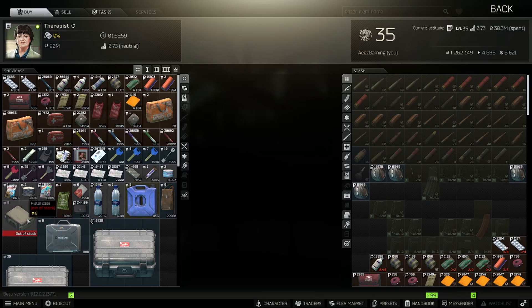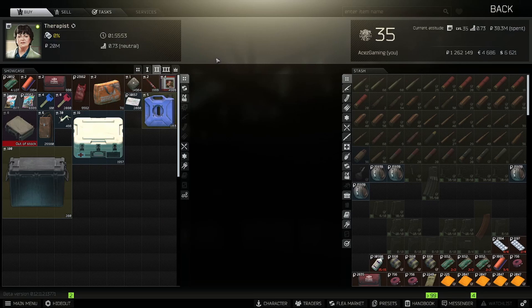As you can see on the left hand side of the screen, pistol cases are out of stock. This is a barter trade for Therapist — a level two barter trade — and the barter is six pile of meds and two disposable syringes for one pistol case. Pistol cases have always been sitting in Therapist's inventory ever since I started playing back in January of 2020. This is the first real time we've ever seen them out of stock, and they've been out of stock constantly.